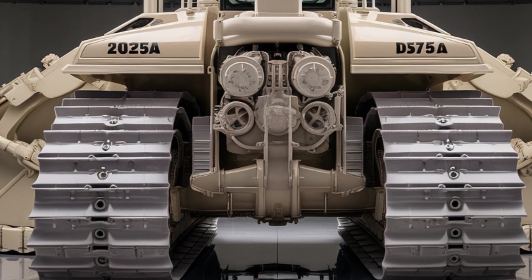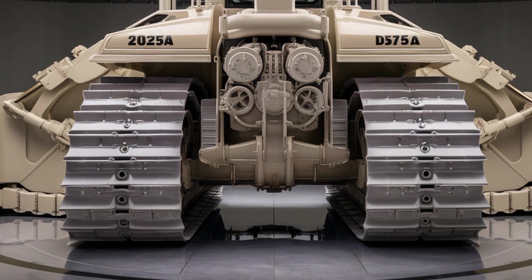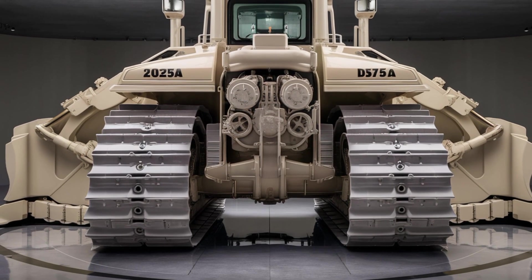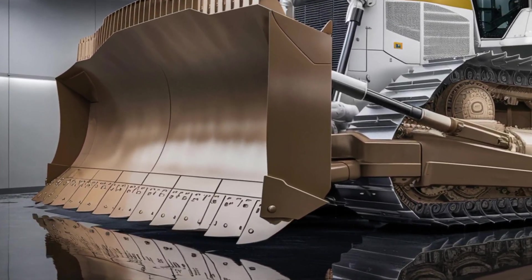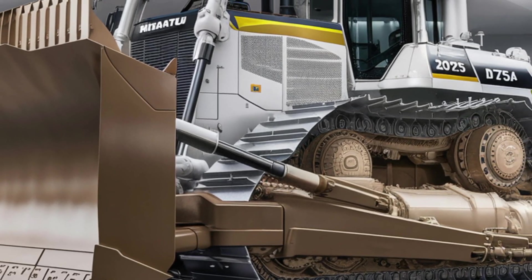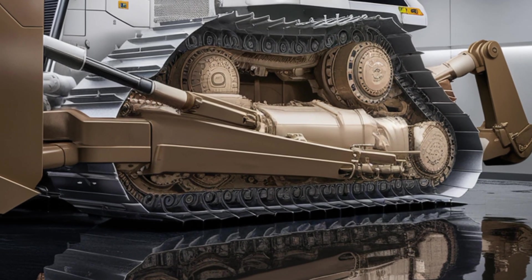As for the price, expect nothing less than a premium tag for a machine of this caliber. In 2025, the Komatsu D575A is priced around 2.5 to 3 million dollars, depending on custom configurations, attachments, and delivery options. While that may sound steep, what you're getting is unmatched performance, durability, and engineering — all packed into one of the most powerful bulldozers ever built.